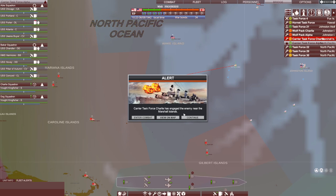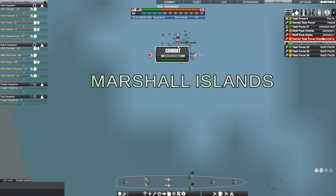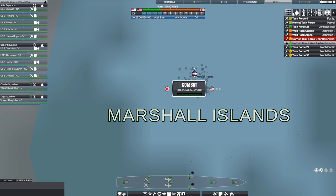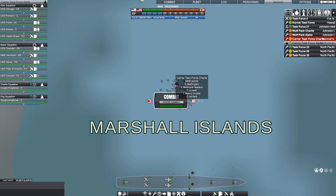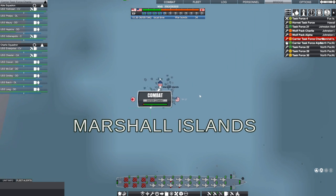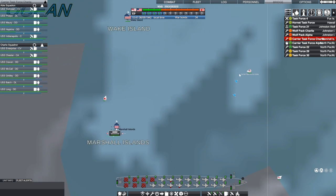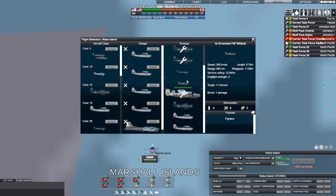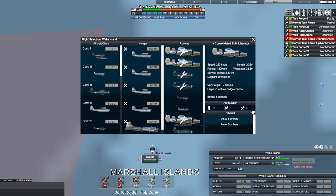Carrier task force Charlie has engaged the enemy near the Marshall Islands — five torpedo boats, which must have been the original defense force for the Marshall Islands, so I'm not too concerned about that. At Wake Island we don't have much other than the defense craft, which we're currently upgrading — upgrading our B-17s to B-24s.